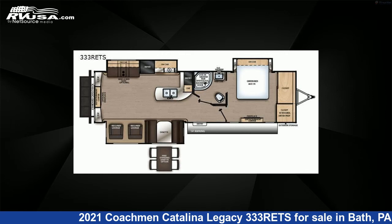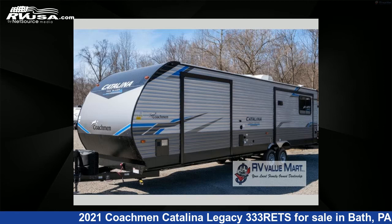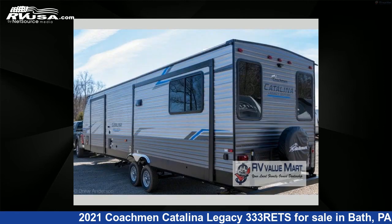This new Coachmen is 37 feet 0 inches in length and features three slide-outs, a Java interior, sleeps 5, and 44 gallons fresh water capacity.